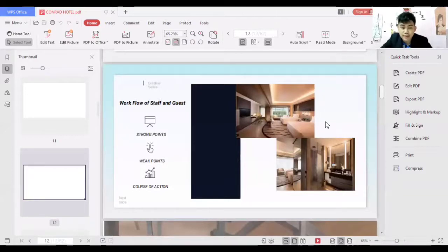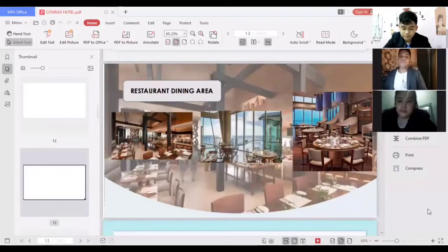Thank you, that's all for my part. For the next facility, the restaurant dining area — the Brasserie at the Conrad Hotel.